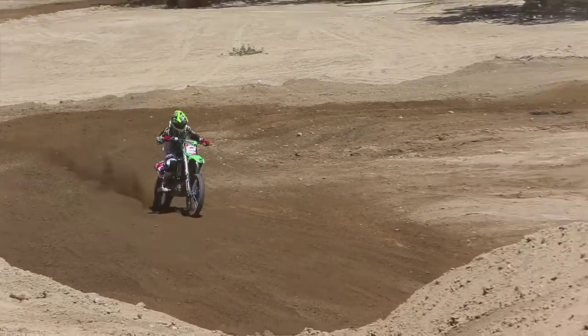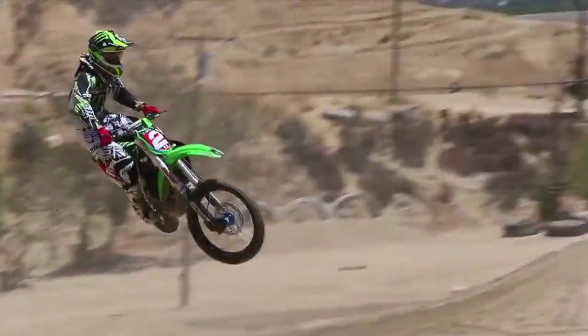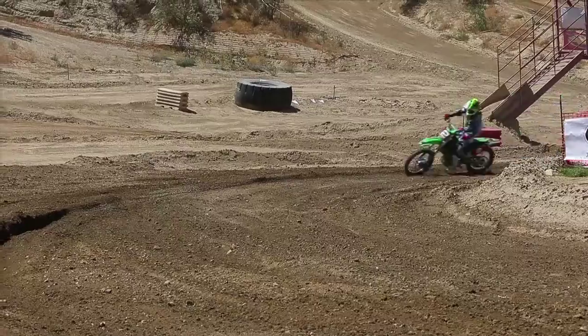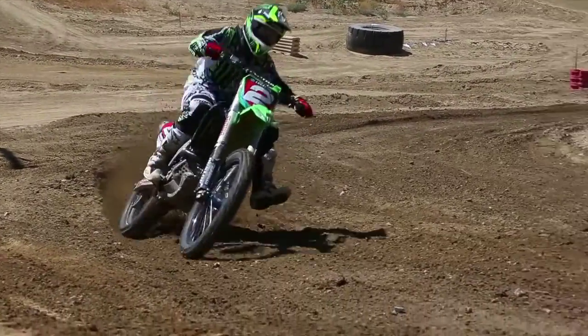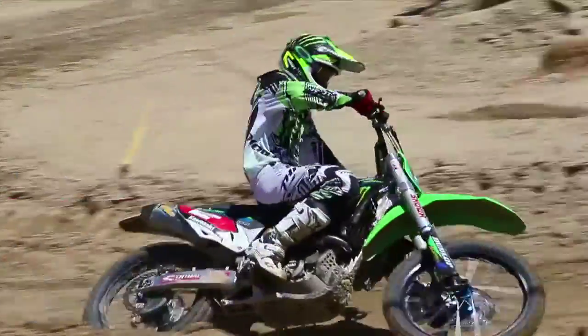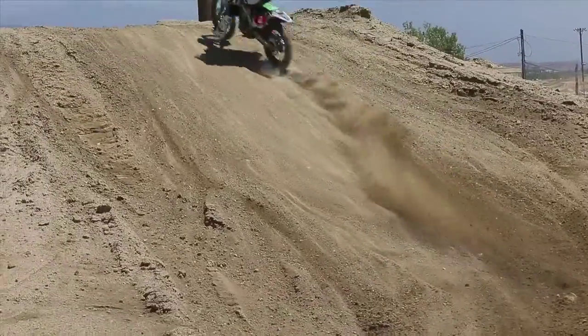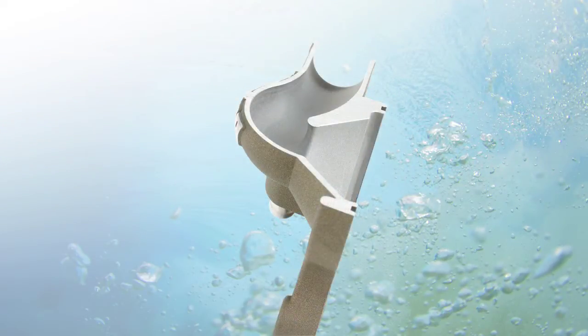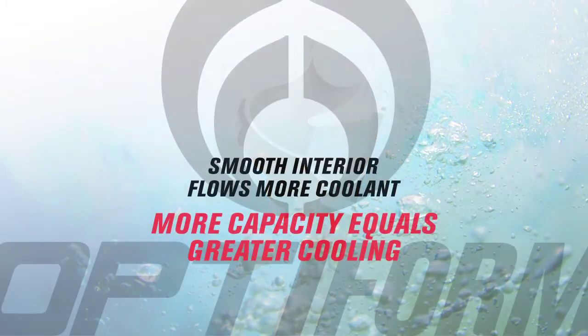Stock water pump interiors often exhibit square-edge internal channel surfaces and sharp-edged fluid inlet passages. These imperfections are most often the result of mass production tooling limitations and are a leading cause of most stock water pumps' inability to deliver enough coolant to your engine when it is raced hard or for long periods of time in hot and muddy conditions. This is where the supercooler shines — the Optiform interior surfacing process eliminates all coolant flow pinch points, resulting in a hydrodynamically efficient interior that dramatically increases coolant flow efficiency and ultimately leads to increased fluid flow reentry rates into your bike's engine.